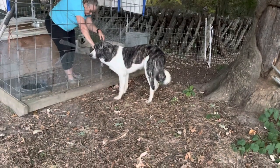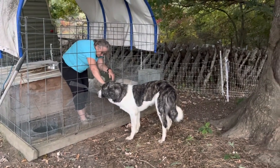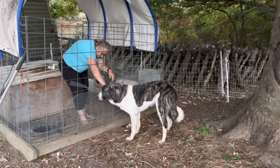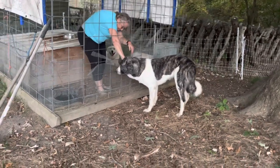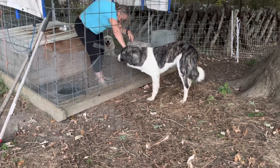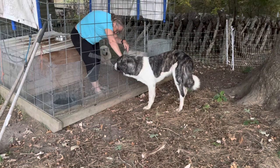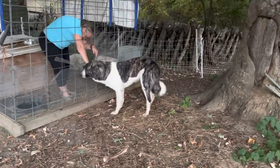Hey folks, this is Green Patches Farm. Today we have two trained guardian dogs that are right at two years old. These dogs have been running with goats and sheep alike. They are broke to hot wire and a sheep-proof dog feeder.